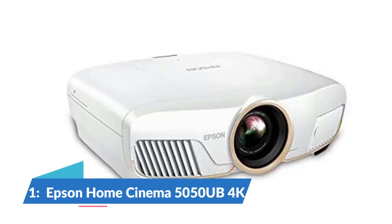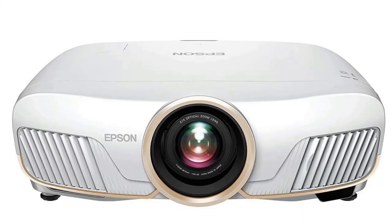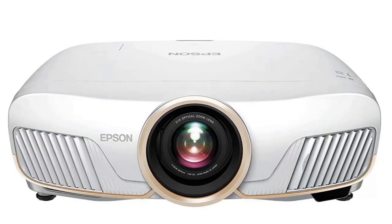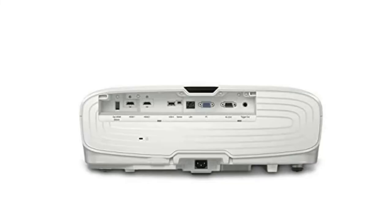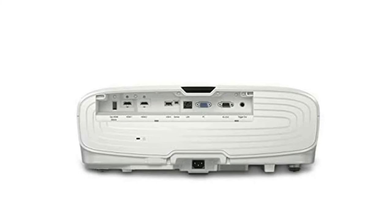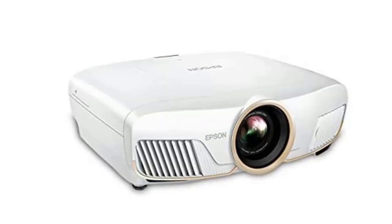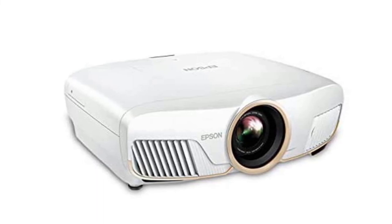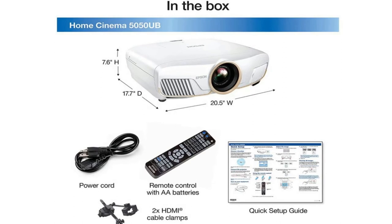Number 1: Epson Home Cinema 5050UB. The Epson Home Cinema 5050UB is the best all-around 4K projector because it has the perfect balance between image quality and price. An excellent contrast ratio, paired with impressive brightness and accurate color — all with better detail than what is possible with a 1080p projector — and you've got all the pieces for a fantastic image. This projector isn't cheap, but offers a significant step up in image quality over other 4K projectors. Expansive lens shift and a motorized zoom are the icing on the cake.